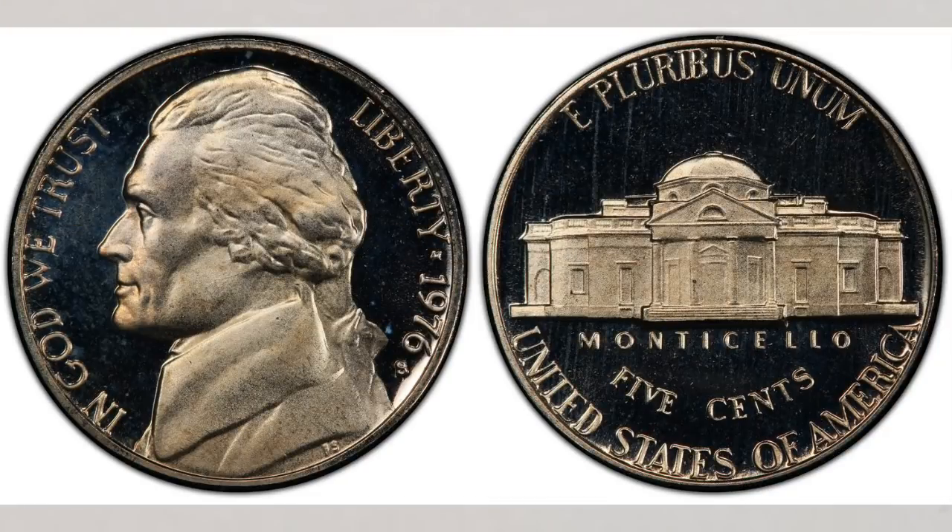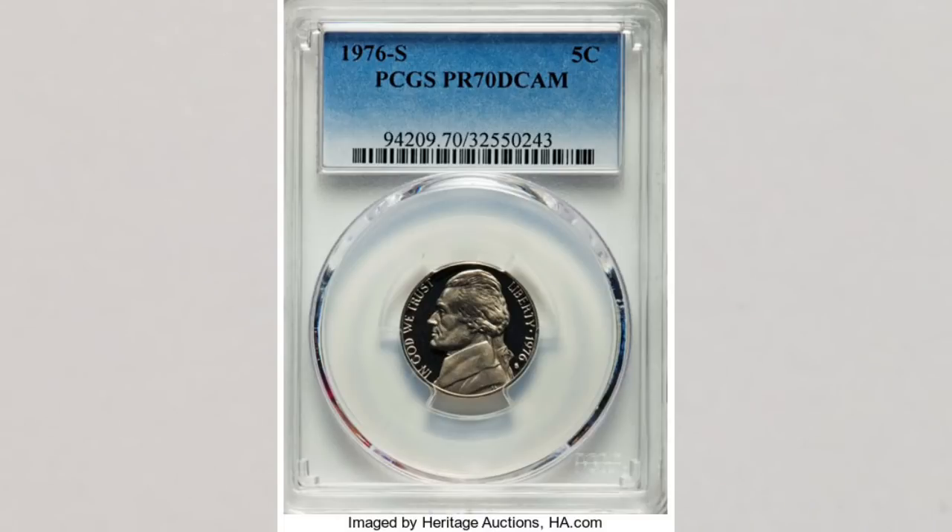As for proof nickels struck at the San Francisco Mint that year, they do bear an S mint mark and were sold for collectors in proof sets. Surprisingly, only about 150 exist in the best grade, which for proof coins is Proof 70 DCAM. MS applies to regular business strike coins while PR applies to proof coins. In PR 70 DCAM — the best possible grade for proof coins — this coin sold at auction for $342, which is a lot for a proof coin. If you watch our videos, you know that proof coins don't usually sell for a lot — usually only a few bucks.